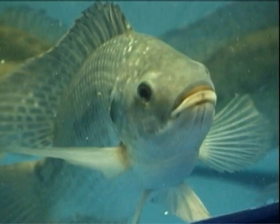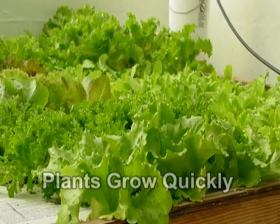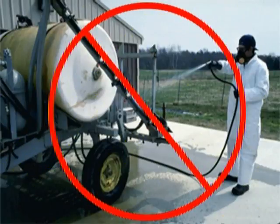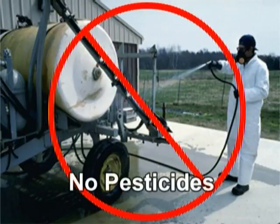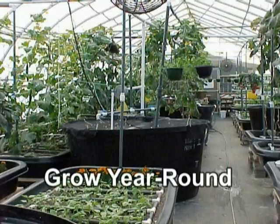With high stocking densities in a fish tank, plants will quickly grow and develop in an aquaponics system. In aquaponics, there cannot be any pesticides or herbicides used, making the end product healthier and safer. If your climate permits, or if you are growing in a greenhouse, you can grow crops in an aquaponics system year-round.